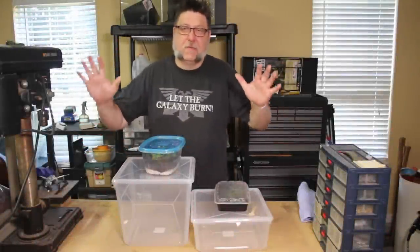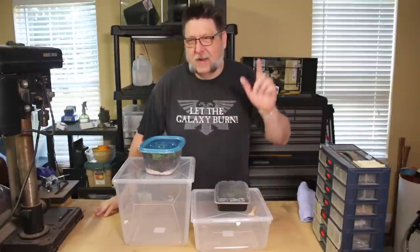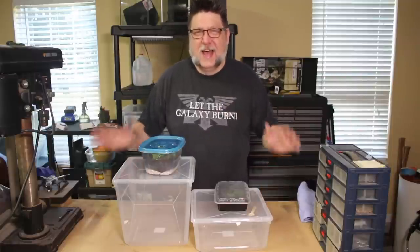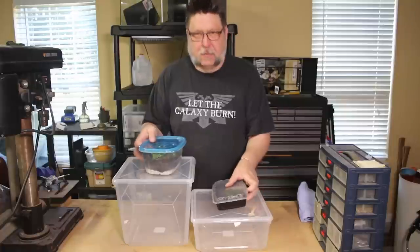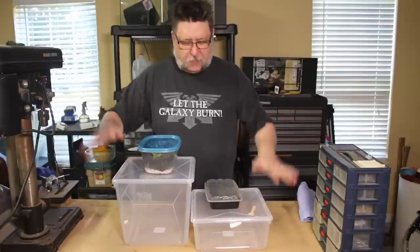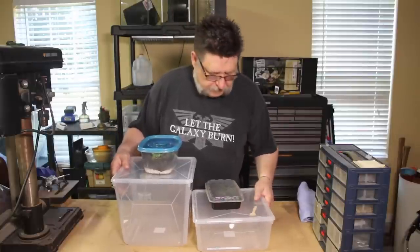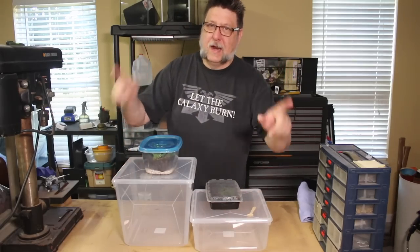Hey folks, today we delve deep into the forbidden zone that is my garage. It's a little loud and normally too cluttered to shoot in — I took care of at least half that. On top of that, today we're going to take some temporary propagation bins and upgrade them to mega bins. And that's all coming up right after this.